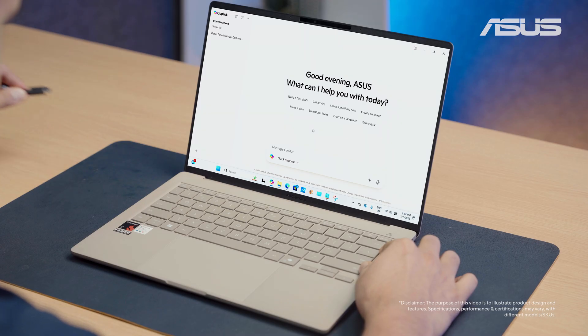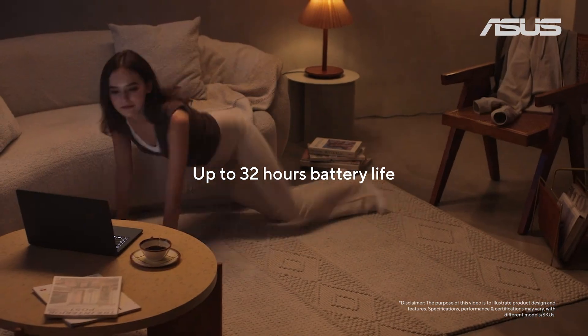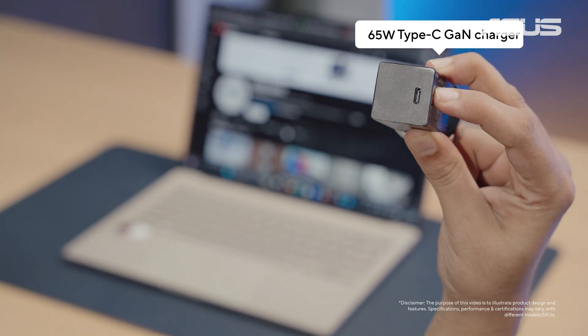And the best part? You get the same level of performance even when unplugged. Speaking of unplugged, the ZenBook A14 is the battery backup champ — it offers up to 32 hours of battery life on a single charge, and the bundled Type-C GaN charger also makes charging super convenient.